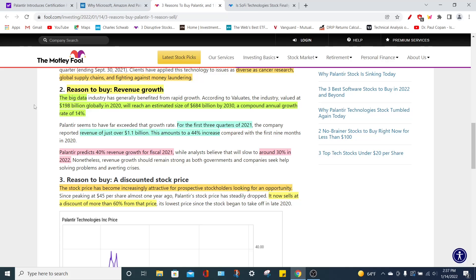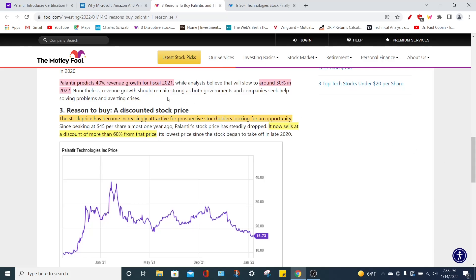In 2020, the big data market was valued at around $198 billion, but it has a compounding growth effect of 14%, which means by 2030 that number is going to almost exceed $684 billion, giving Palantir a giant runway to scale as years go on. To put that into perspective, Palantir is only accessing around $1 billion of this market, because that's what their first three quarters of revenue looked like for 2021, representing a 44% increase. For the entire year of 2021, Palantir predicts a 40% revenue growth rate, which is absolutely astounding. From 2022 to 2025, management and various analysts think that Palantir is going to grow at a compounding annual growth rate of 30% in regards to revenue.